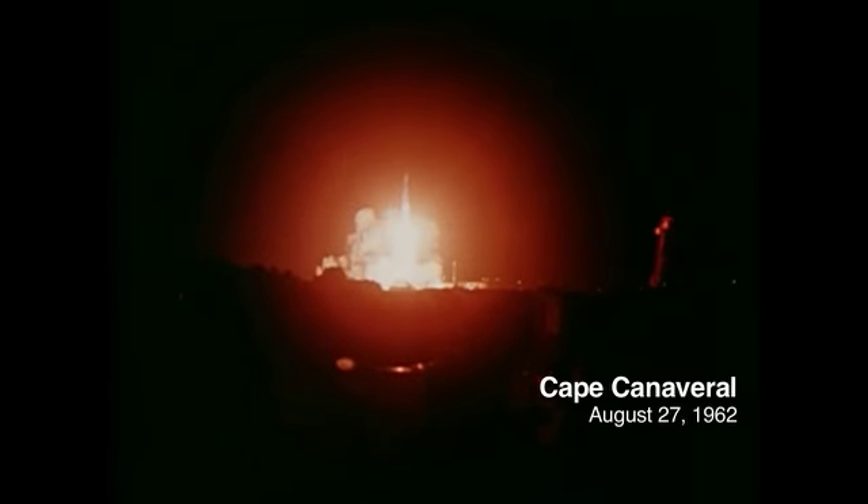The loss was offset a little by the knowledge that there was another one to go — maybe they could resurrect things. All energies were put into that. With the software problem corrected, Mariner 2 lifted off and began its three-and-a-half-month journey to Venus.